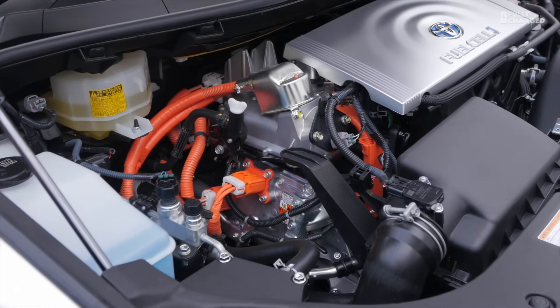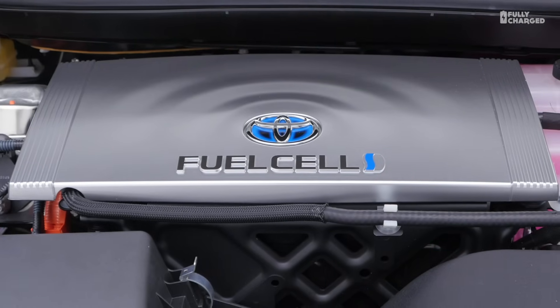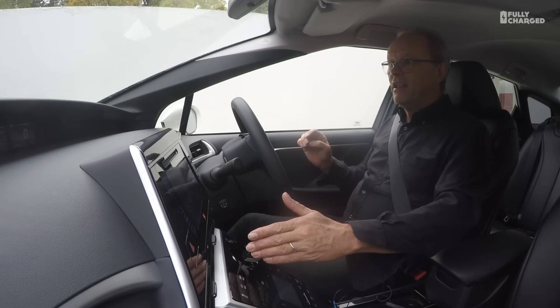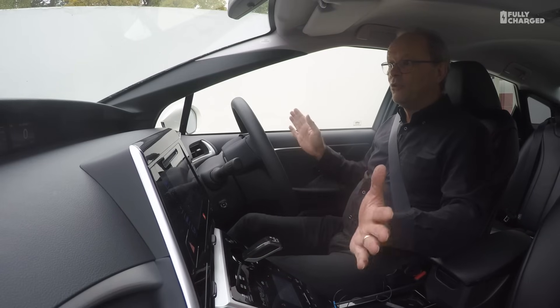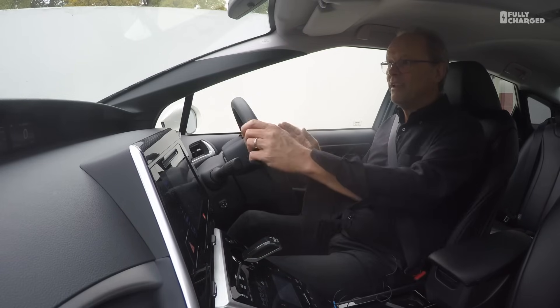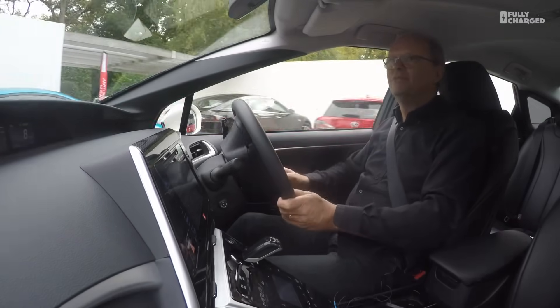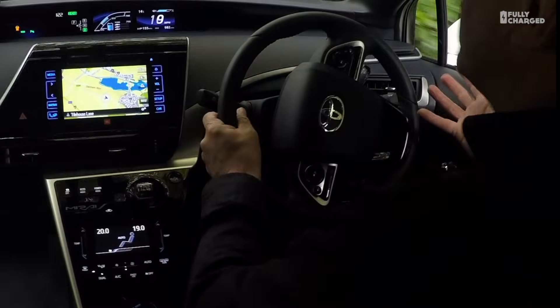It's very similar in many ways to a Prius — it's a hybrid. I put it into drive, the doors lock, and it's ready to go. It's that easy; it's not a hard car to work out.